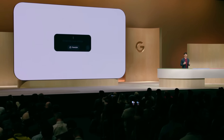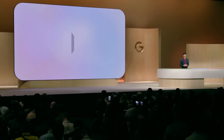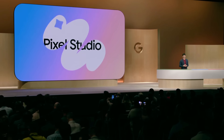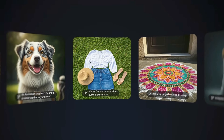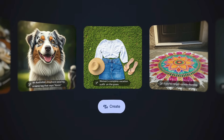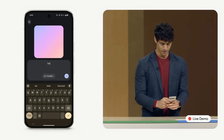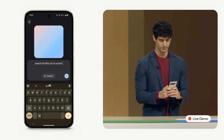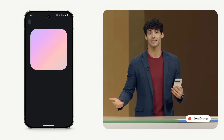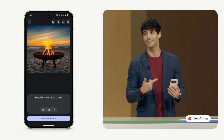Every Pixel 9 phone ships with the new Pixel Studio, a first-of-its-kind image generator. It's powered by an on-device diffusion model running on Tensor G4, and our Imagine 3 text-to-image model in the cloud. Let's go with Beach Bonfire Pit at sunset. And we've made Pixel Studio fast — there's not much waiting here, as you can see.